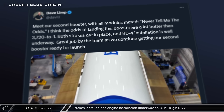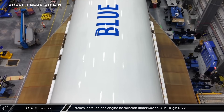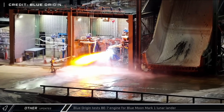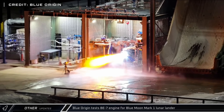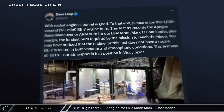Blue Origin's Dave Limp posted an update on the booster for New Glenn's second flight, bearing the name Never Tell Me the Odds. The booster's strakes have been installed and engine installation is underway. Dave Limp also shared a 17-minute hot-fire test video of their BE-7 engine, demonstrating the longest-required burn for their Blue Moon Mark I lander at their atmospheric test facility for vacuum engines in Texas.